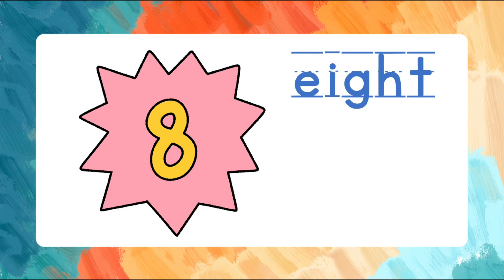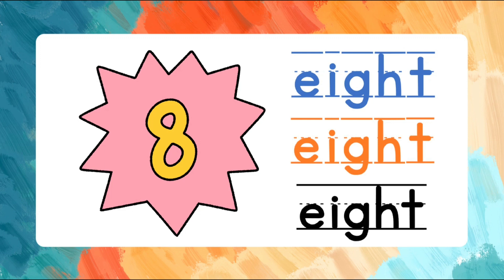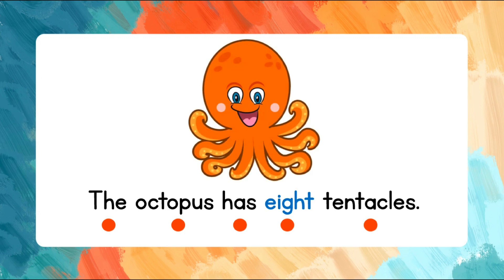Eight. E-I-G-H-T. Eight. Let's use eight in a sentence. The octopus has eight tentacles. The octopus has eight tentacles.